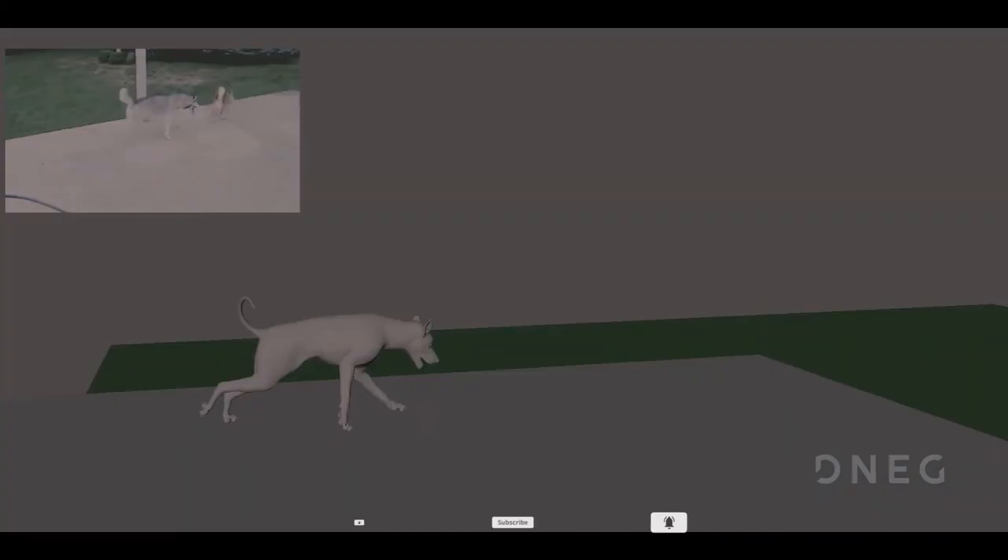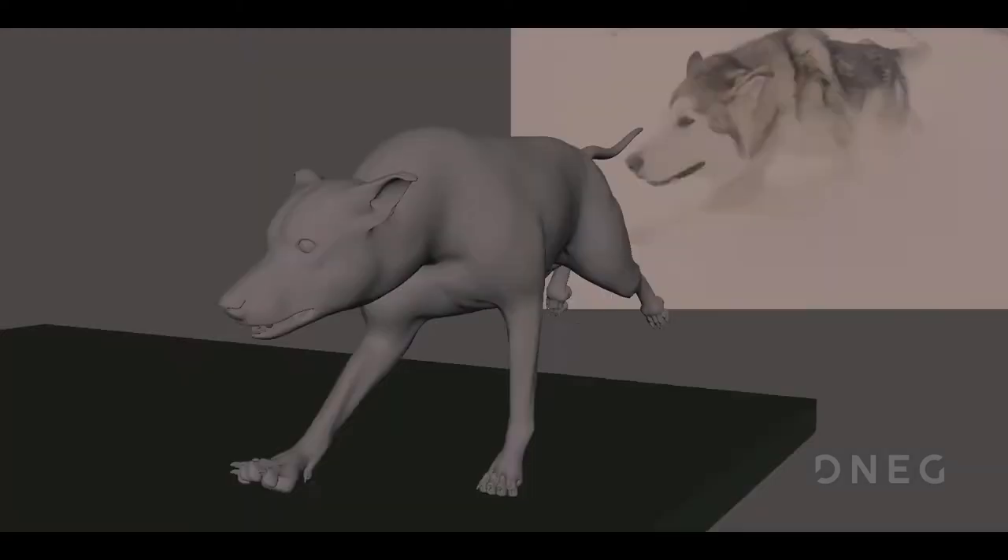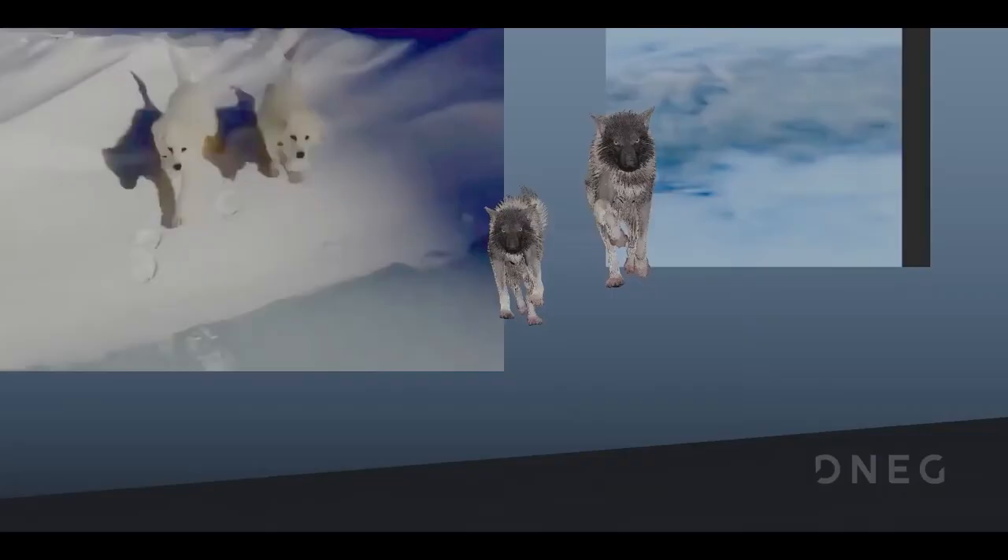All the different departments really did their homework and worked for a long time on creating this very realistic asset by referencing everything that they could.